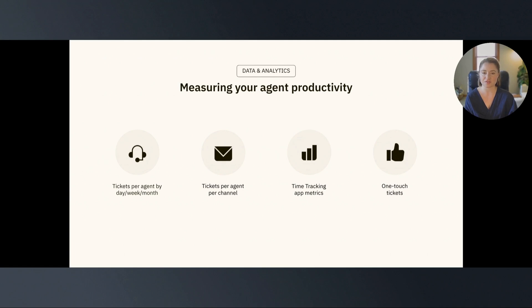Third, we have our metrics for the Time Tracking app previously mentioned. This app tracks time automatically, but you will need to build a few custom metrics and reports within Explore to analyze your team's time logs. You should track the total time spent, average time spent per ticket, and average time spent per update to gather a holistic view of how much time is spent on each interaction.